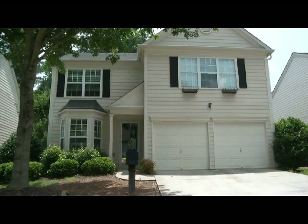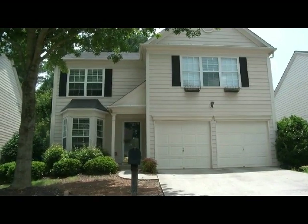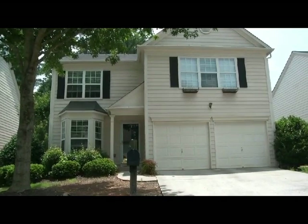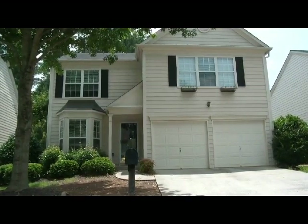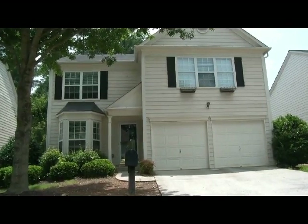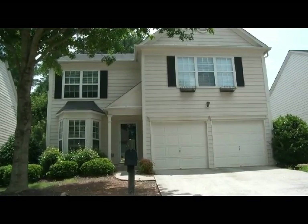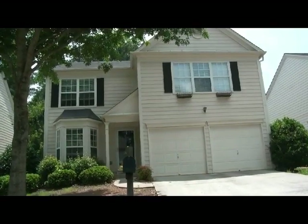The third and final property on our tour today is an approved short sale and currently the lowest-priced property for sale in the Woodlands. This home is listed at $169,000 and offers three bedrooms, two-and-a-half bathrooms, and 1,777 square feet of living space. You'll love the two-story family room, a formal dining and living room, a separate breakfast area, an elegant master bedroom suite, and a private fully fenced backyard. This pre-approved short sale is waiting for your family at $169,000.